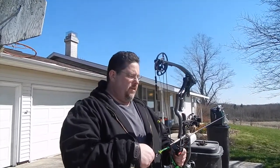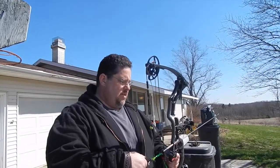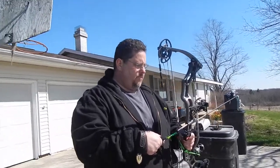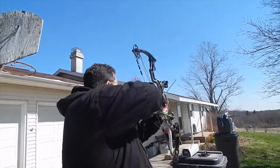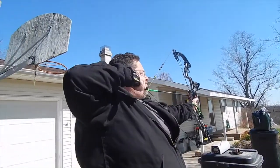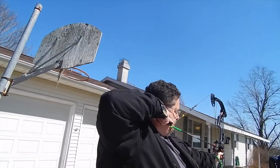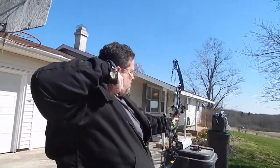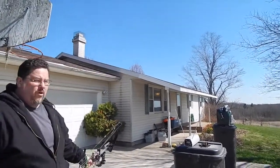655 grain arrow, 82 pound King Cobra TF, 29 inch draw length. Stiff draw, but it has a valley. 274 feet per second.